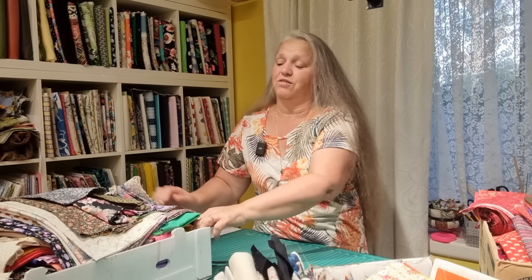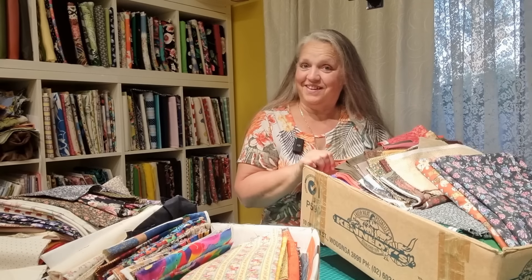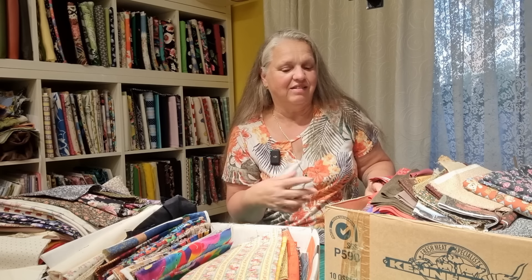What I've done is transferred everything into boxes. So I'm going to show you some of the fabric in there. Most of it's quilting cotton and it all seems to be pretty clean too, which is a bonus, because sometimes I get things that have been in sheds and they might be a little bit dirty. You can have spiders or mice droppings in them, but these ones are really nice and clean.